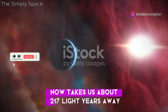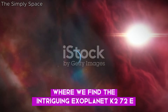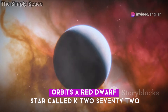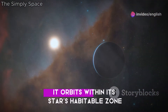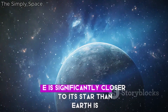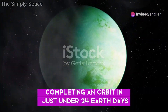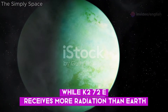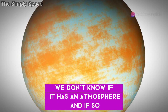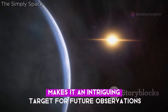Our search for life now takes us about 217 light-years away to the constellation Aquarius, where we find the intriguing exoplanet K2-72e. This rocky world, discovered in 2016 by the Kepler Space Telescope, orbits a red dwarf star called K2-72, within its star's habitable zone, potentially supporting liquid water on its surface. K2-72e is significantly closer to its star than Earth is to the Sun, completing an orbit in just under 24 Earth days. While it receives more radiation than Earth, it's still within the realm of possibility for liquid water to exist. We don't know if it has an atmosphere, or what it's composed of.